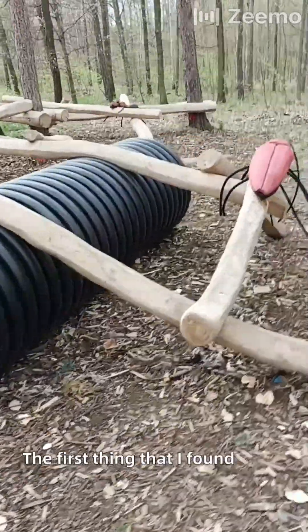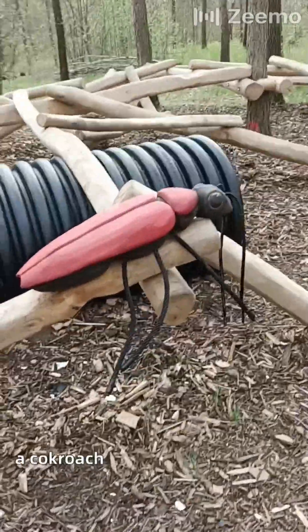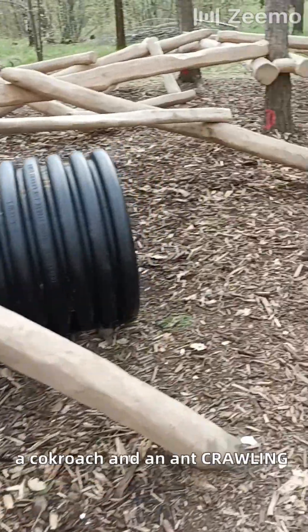The first thing that I found were these giant insects — a cockroach and an ant crawling on the wood.